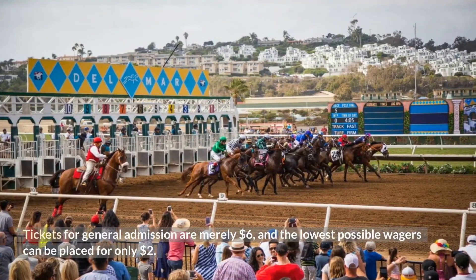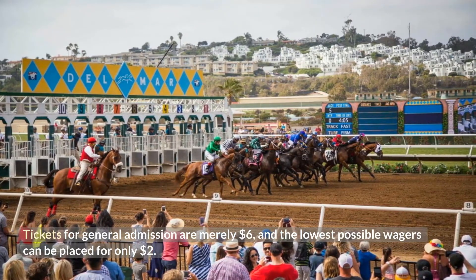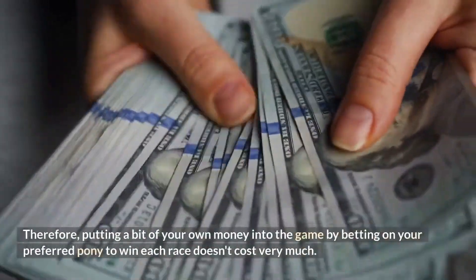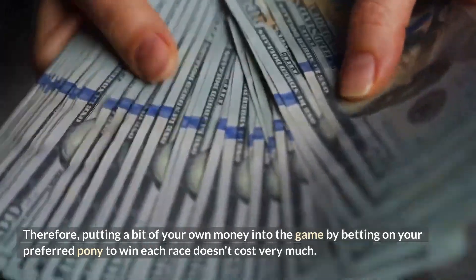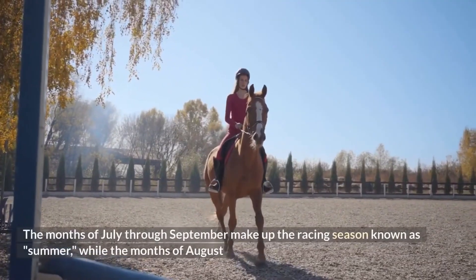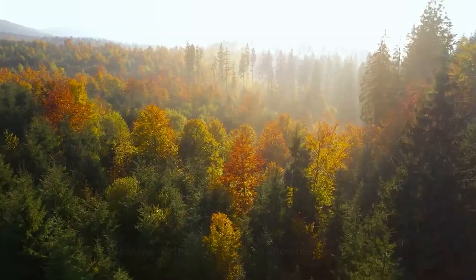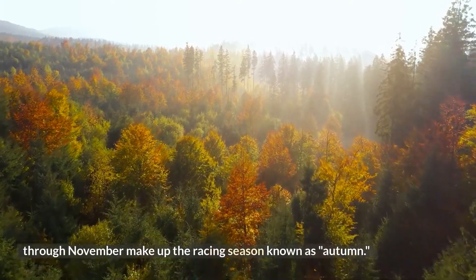Tickets for general admission are merely $6, and the lowest possible wagers can be placed for only $2. Therefore, putting a bit of your own money into the game by betting on your preferred pony to win each race doesn't cost very much. The months of July through September make up the summer racing season, while the months of August through November make up the autumn racing season.